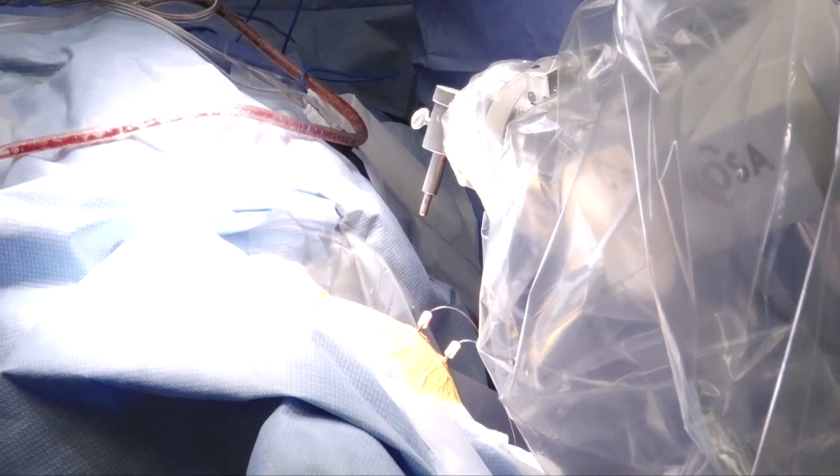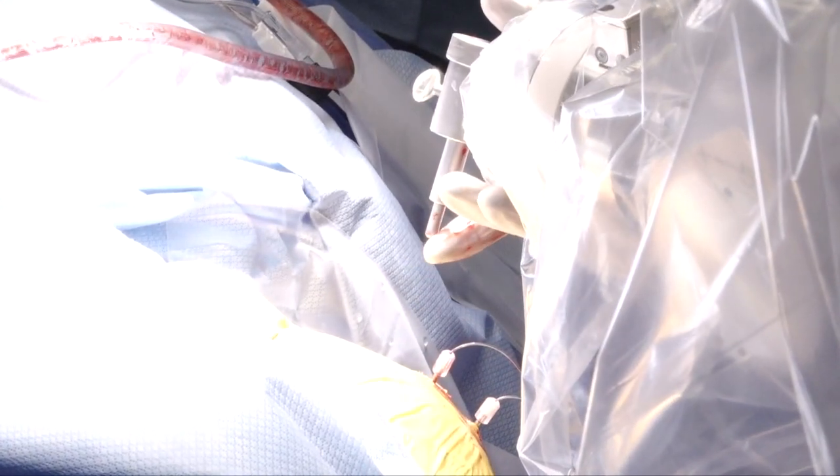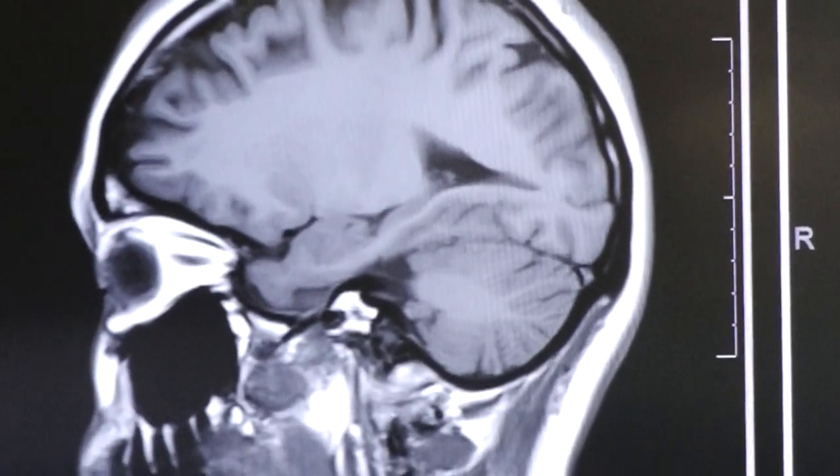Now we can perform a more accurate and efficient process in a much more minimally invasive fashion — with small incisions and tiny holes, just a couple of millimeters in the skull, that allow us to place electrodes deep in the brain to help our patients.